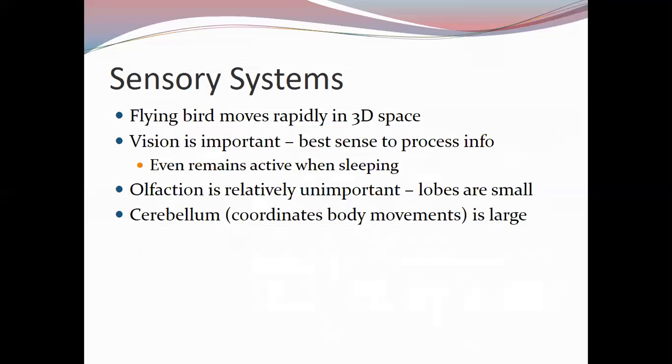Birds generally don't use olfaction, so the olfactory lobes in the brain are relatively small. The cerebellum, however, is large in birds because it coordinates body movement — flight requires a lot of body movement and control of all body parts, so it makes sense that this portion of the brain is enlarged.